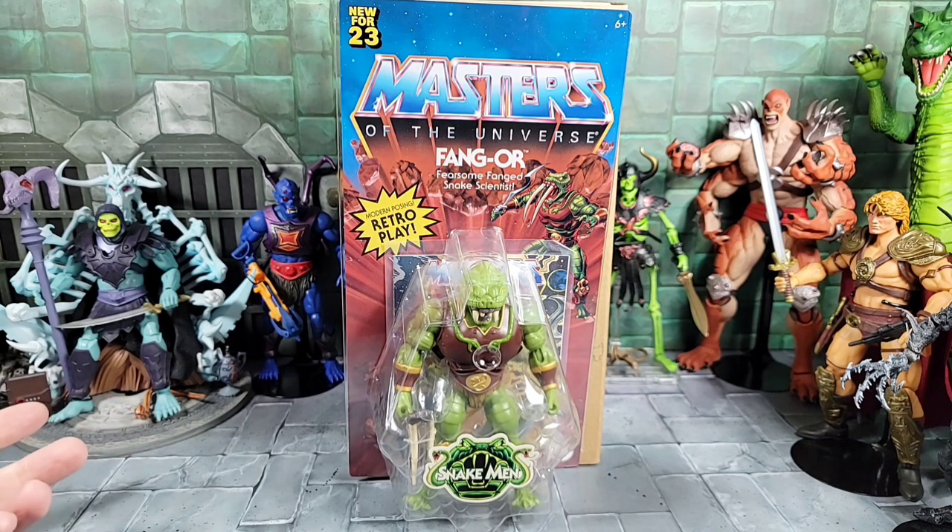They sold out in about 30 minutes, and most people I talked to between YouTube and Instagram seem to get one or three. So it did okay before it sold out — I hope everybody got one that was trying to. Mine shipped the next day along with a lot of other people's Fangor orders. Lady Slither is up next and I heard rumors she might go up for sale in September.